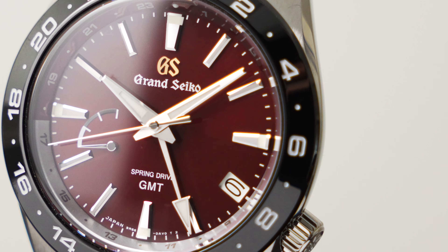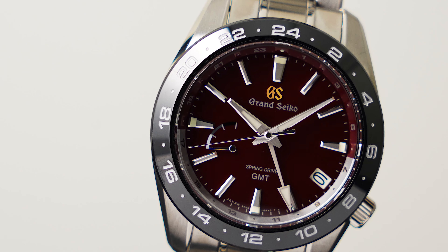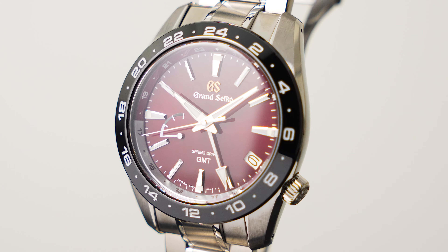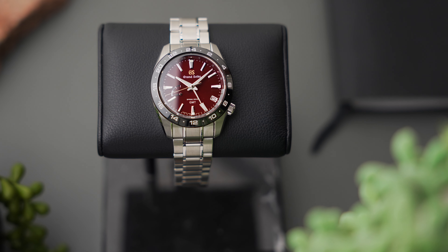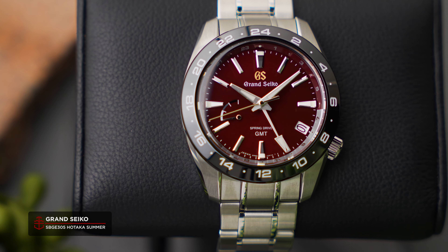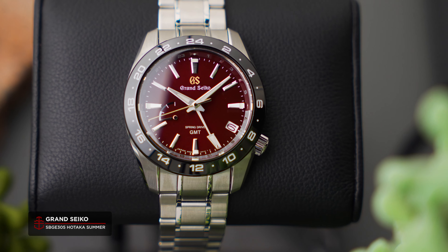For those who aren't familiar, Spring Drive is a movement technology proprietary to the Seiko group, which combines a conventional mechanical gear train with Seiko's tri-synchro regulator system, through which power delivery to the watch's hands is regulated based on a quartz reference signal. Basically, it combines all the beauty and sustainability of a mechanical movement with the precision of quartz, as well as delivering a characteristically butter-smooth sweeping seconds hand.